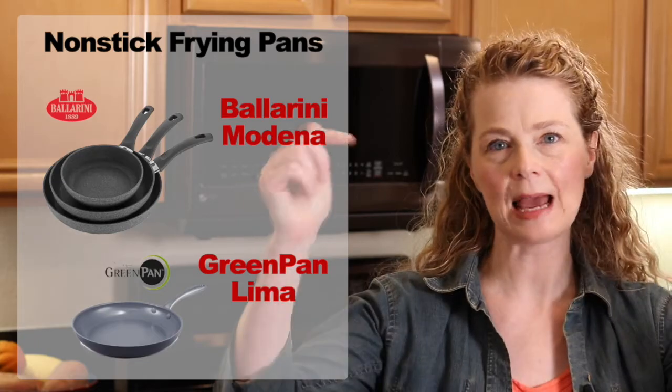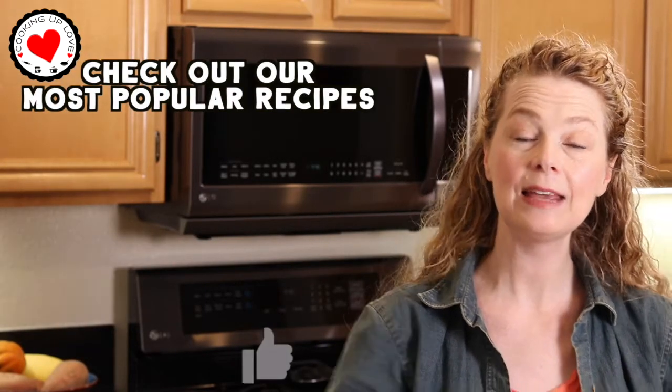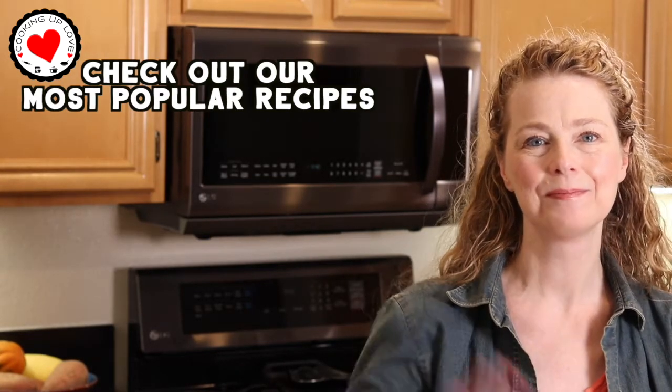I'll leave a link down below if you're interested in learning more about the pans we talked about today. I hope you enjoyed this video — if you did, give it a big thumbs up and share it with your family and friends. Thank you so much for watching and we'll see you in the next video. Bye!